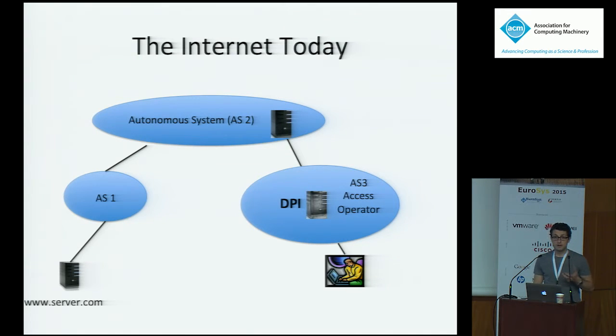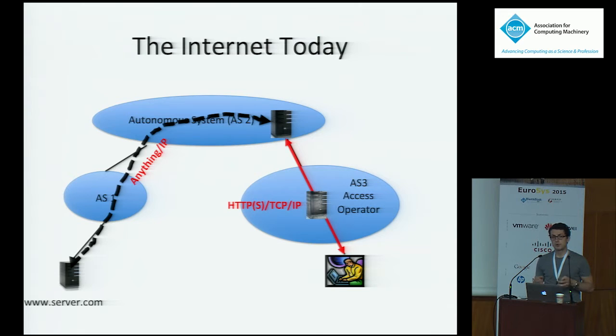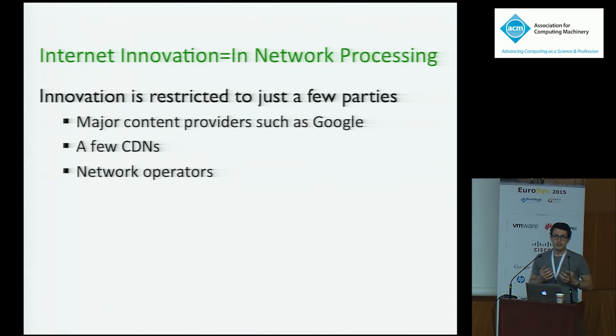This deep packet inspection essentially allows the operator to tell whether some traffic is lower priority, such as peer-to-peer, and to shape that traffic at peak hours. CDN providers and even large content providers like Google deploy caches close to customers. The purpose of these caches is to terminate connections as close to customers as possible to improve the web browsing experience — cutting the RTT, the TCP three-way handshake, the SSL key setup time, and so forth.